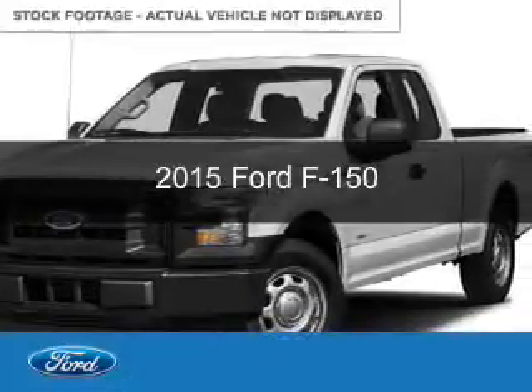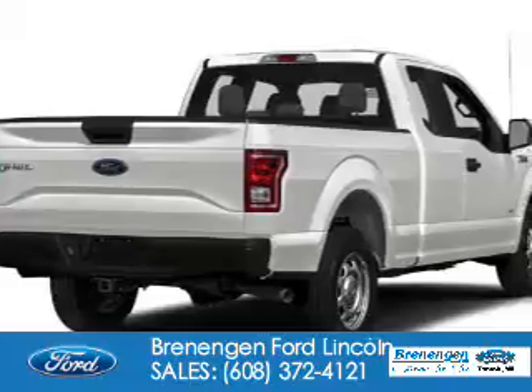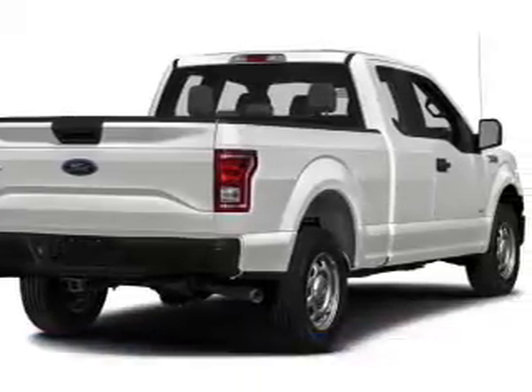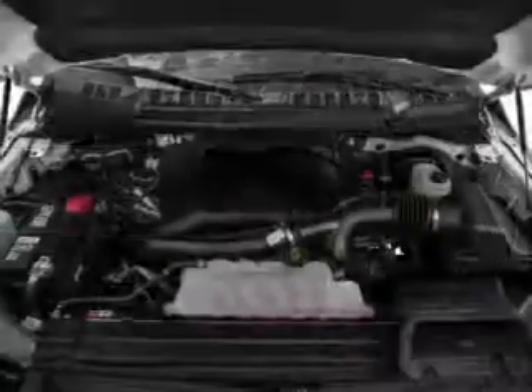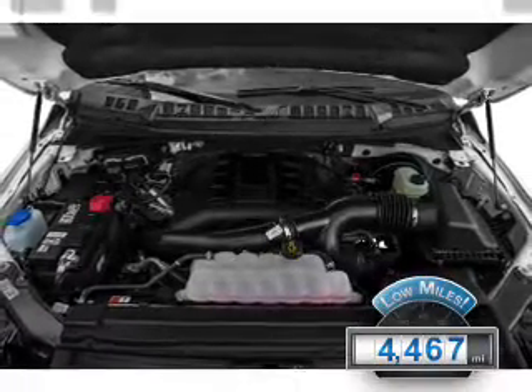This is a used 2015 Ford F-150. It's powered by four-wheel drive, a six-cylinder engine, and a six-speed automatic transmission. With fewer than 5,000 miles, this vehicle is like new.